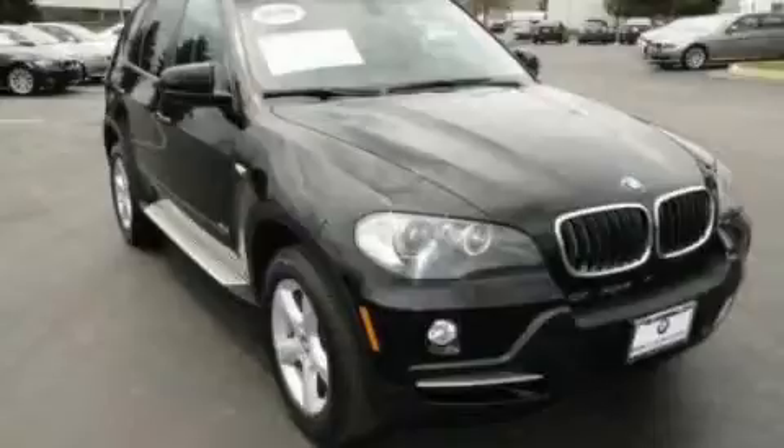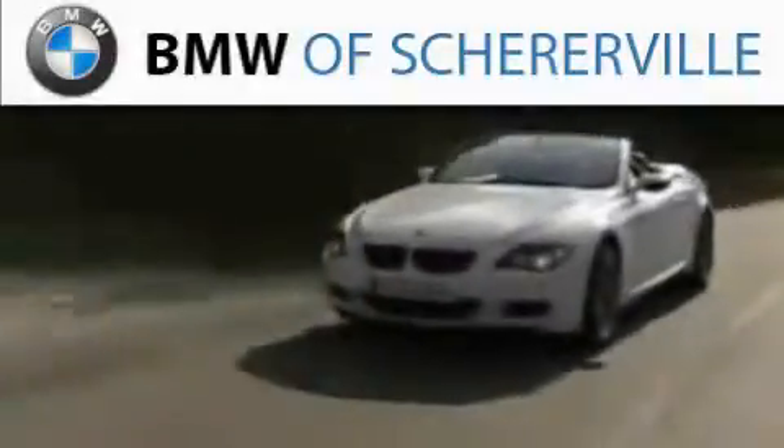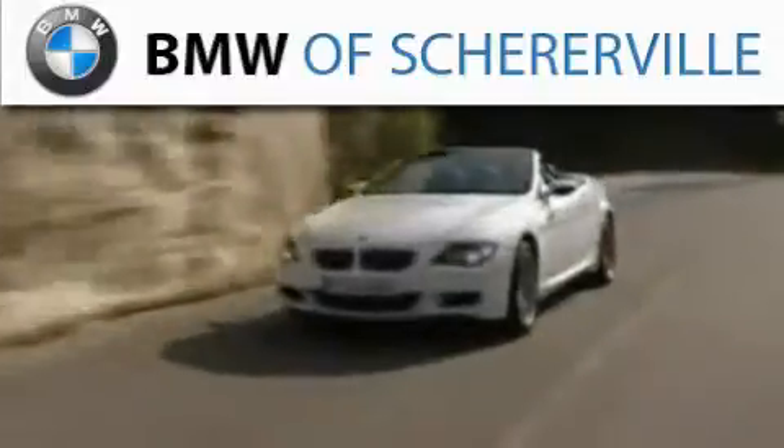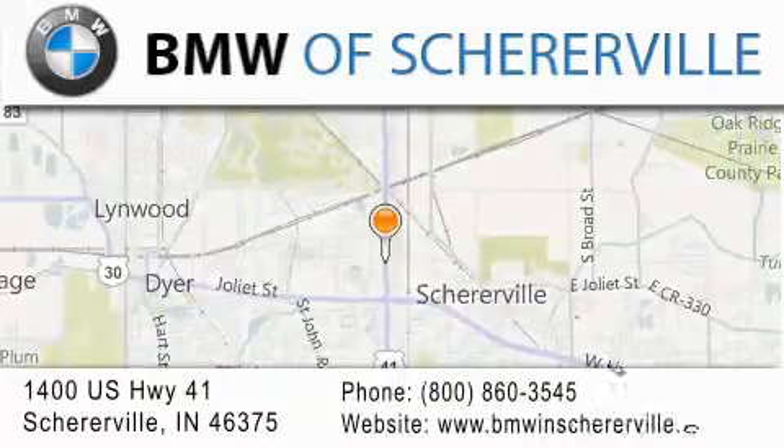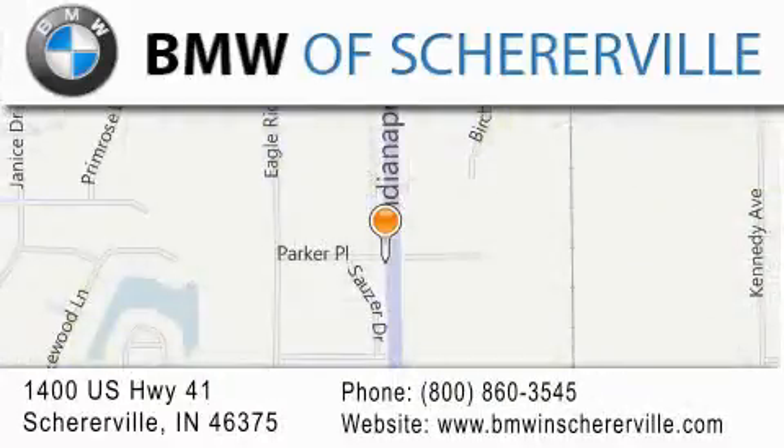Call or visit us right now and arrange your test drive today. Thank you for considering BMW Sherierville for your next luxury vehicle. If you have any questions, please visit our website, give us a call, or stop by our dealership located at 1400 U.S. Highway 41 in Sherierville.